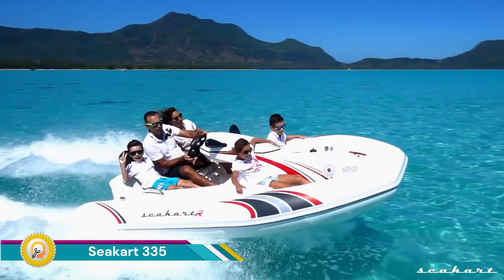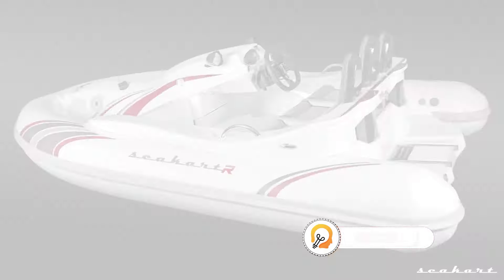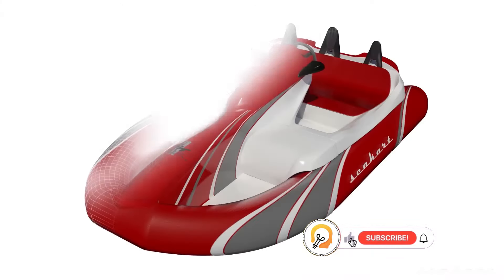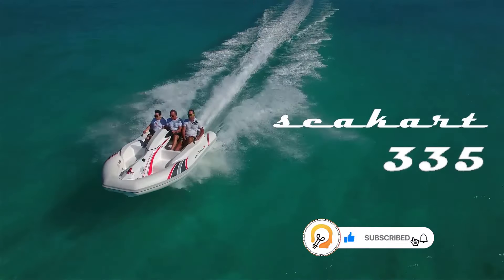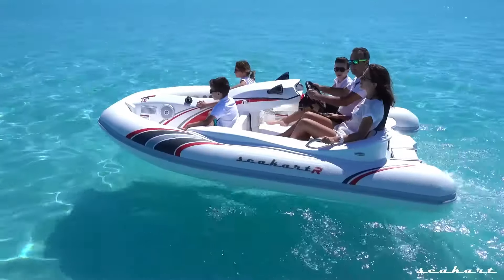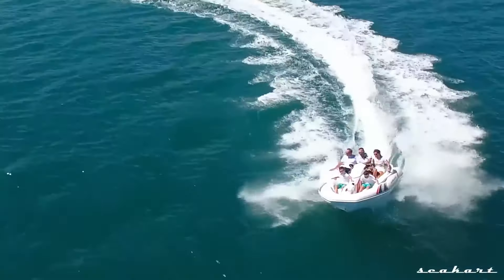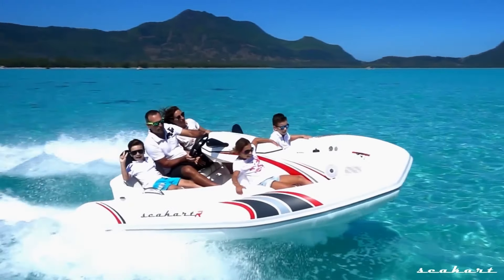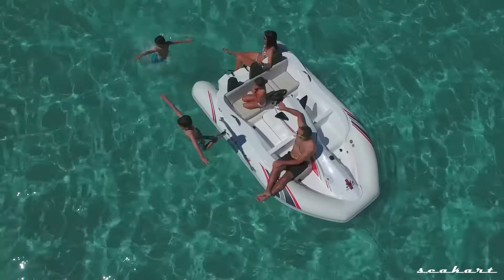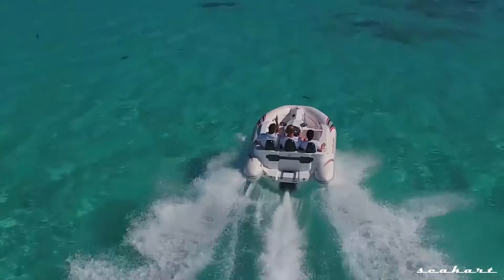The Sea Cart 335 is a unique vessel that combines the thrill of a jet ski with the comfort and safety of a small inflatable boat. It's marketed as a new generation of performance and safety, aiming to provide a fun and versatile experience on the water. The Sea Cart 335 is a great choice for those seeking a unique and exciting way to experience the water, providing the fun and speed of a jet ski with the safety, comfort, and versatility of a small boat.